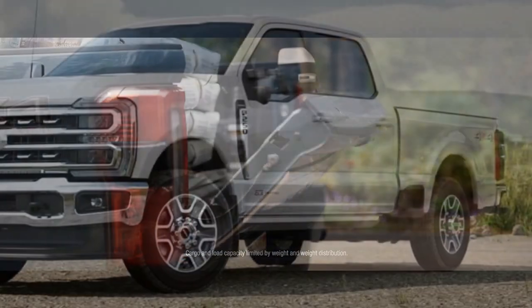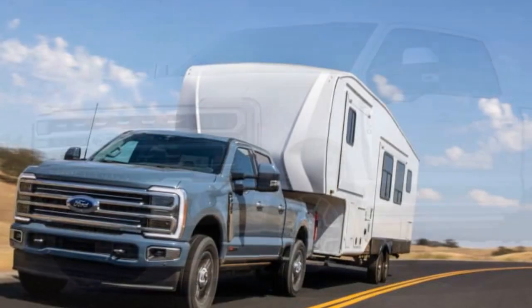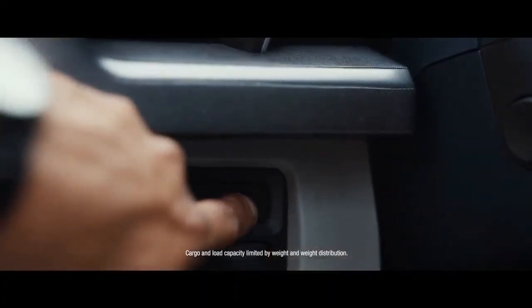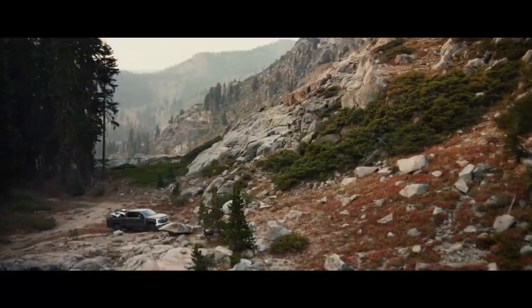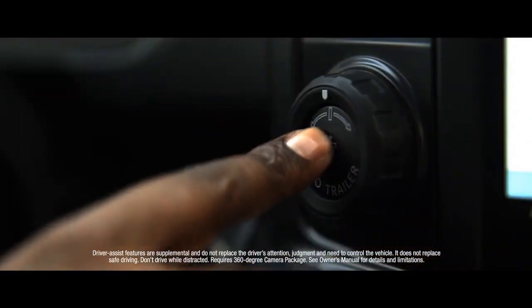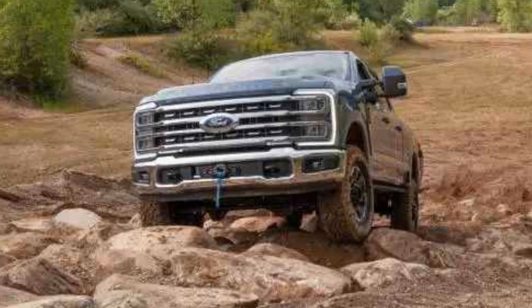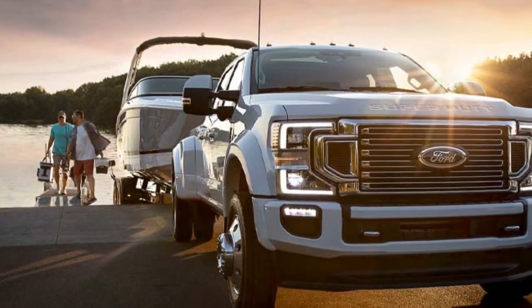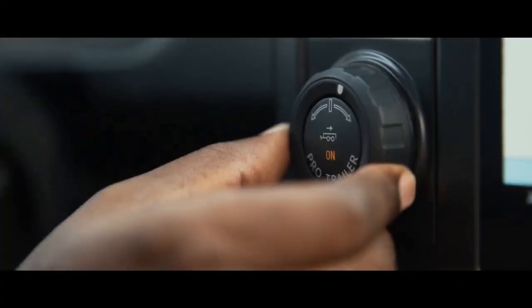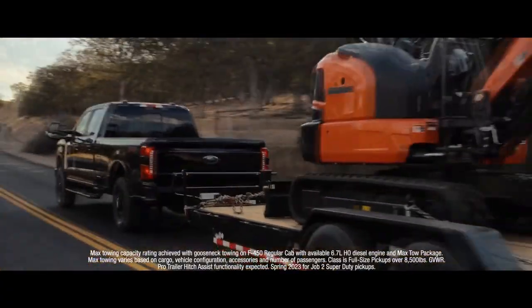Reliability of the 2023 Ford Super Duty. Ford Super Duty trucks have a long-standing reputation for reliability and durability. 1. Proven Powertrains: The available engines, including the 6.7-liter PowerStroke V8 diesel and the 7.3-liter V8, have been refined over the years and have a track record of longevity and performance. 2. Rugged Construction: The Super Duty is built to withstand heavy-duty use, and its chassis and components are designed for durability, making it a reliable choice for demanding work environments. 3. Comprehensive Warranty: Ford typically offers a competitive warranty package providing coverage for various components and systems, with extended warranties also available for additional peace of mind.